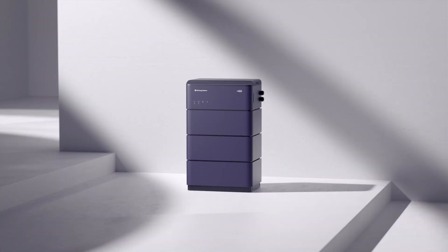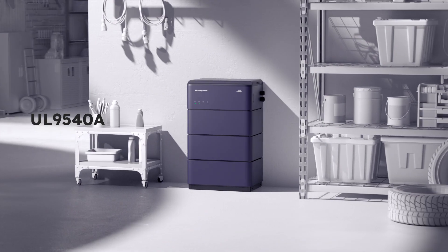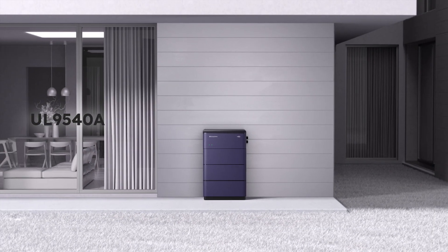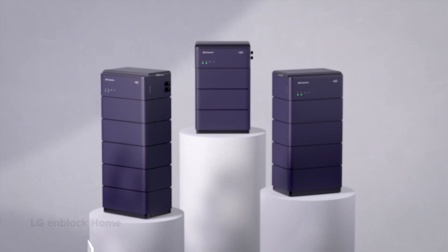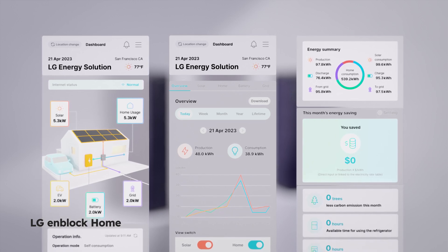The flexibility of N-Block will fill your life with more energy. With UL9540A certification, you can install it at any location, whether indoors or outdoors.